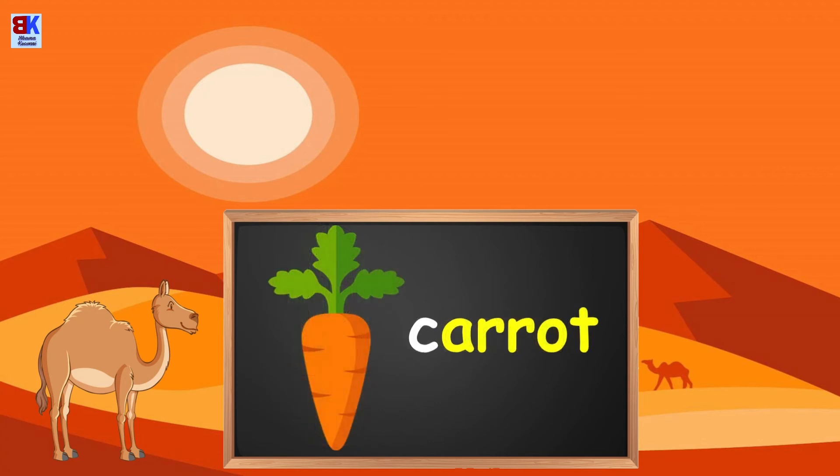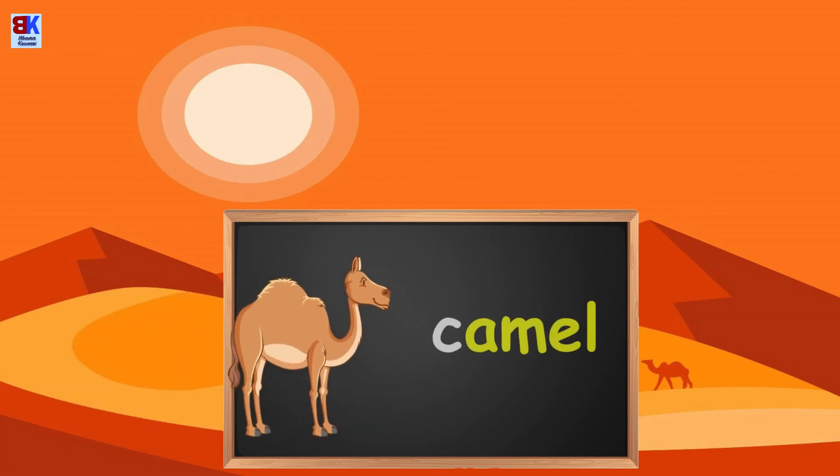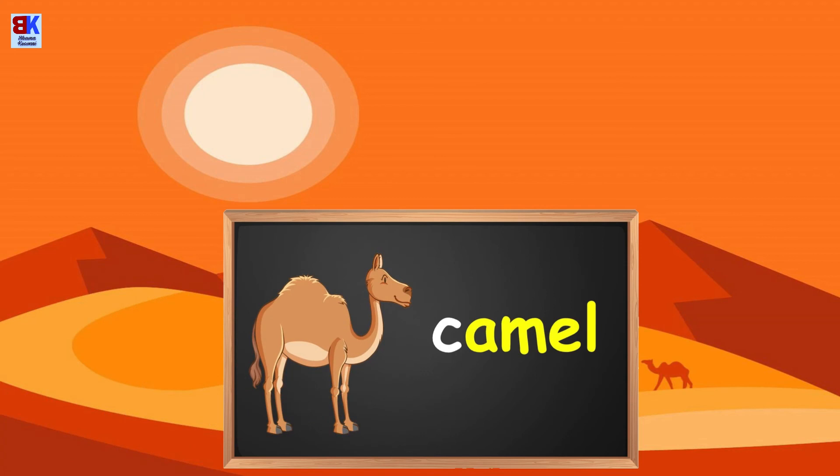C is for carrot. C is for caterpillar. C is for camel.